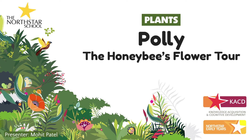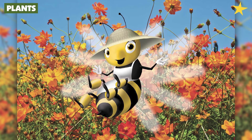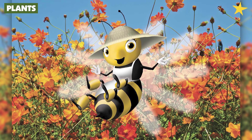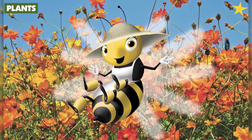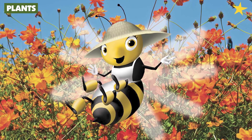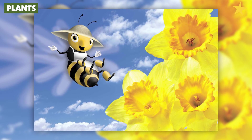This topic is part of the domain knowledge acquisition and cognitive development at the North Star School. Hello, my name is Polly and I'm a honeybee. I live in a beehive in a meadow not too far from here. Your teacher asked me to come today to tell you more about flowers — my favorite part of plants. Earlier today I visited a particularly delicious yellow flower. Come along and I'll show it to you.